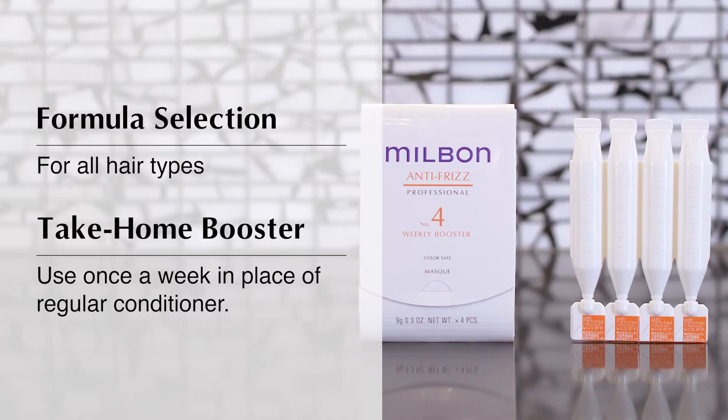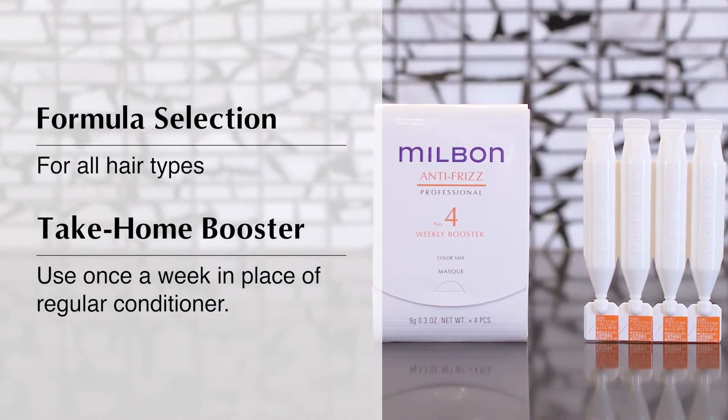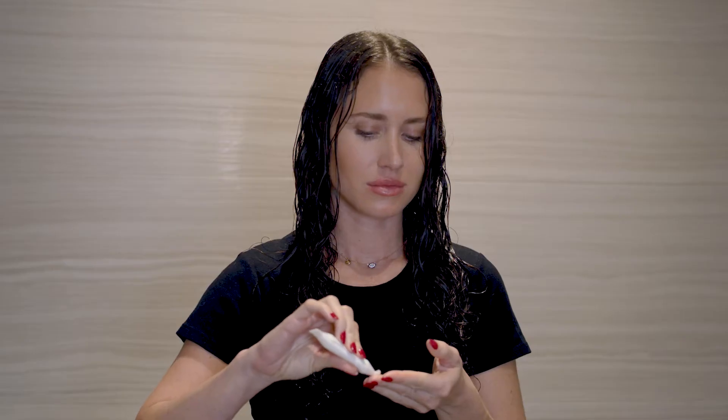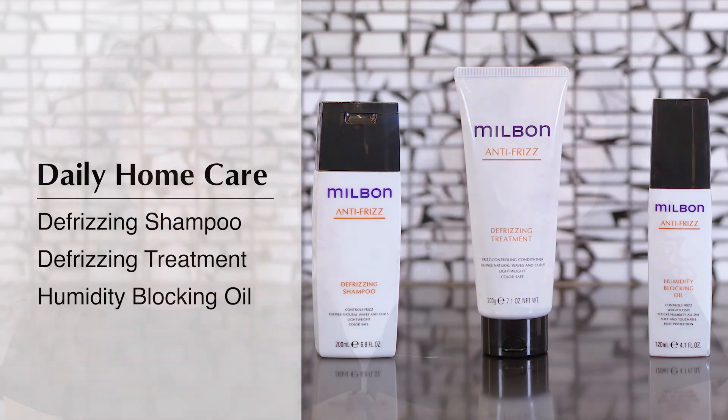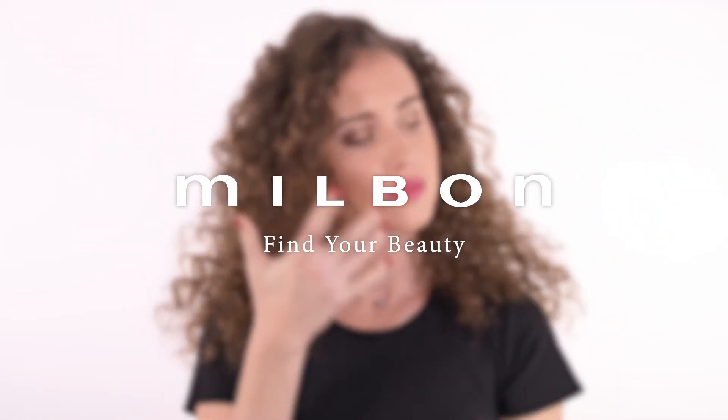Send your client home with the weekly booster. This helps their treatment last up to five weeks. At home, clients will use the weekly booster in place of their regular conditioner once a week. For best results, leave on for five minutes then rinse. Anti-Frizz home care is ideal for clients who receive an Anti-Frizz Professional treatment. Milbon Anti-Frizz Collection — for frizzless, defined waves and curls.